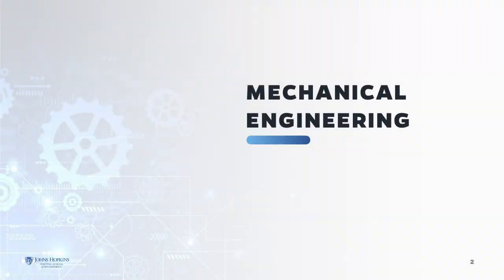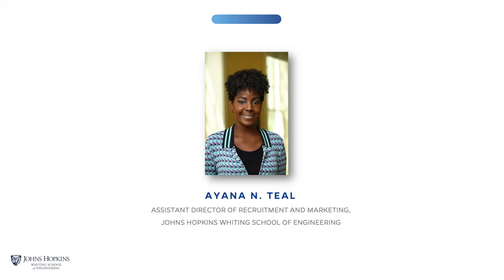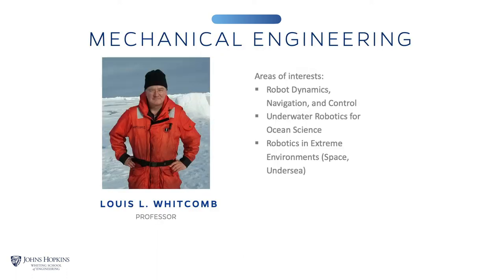Thank you for joining us. Welcome. This session is to discuss the graduate programs in the Department of Mechanical Engineering offered through the Whiting School of Engineering at the Johns Hopkins University. My name is Ayana Thiel and I am the Assistant Director of Recruitment and Marketing for the Whiting School of Engineering. We will begin with a brief overview of Johns Hopkins Engineering, then Professor and Former Chair Dr. Lewis Whitcomb will join us.